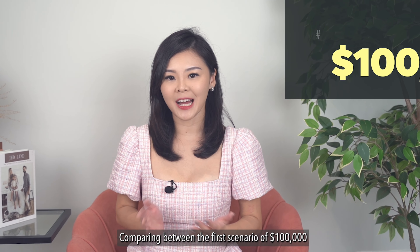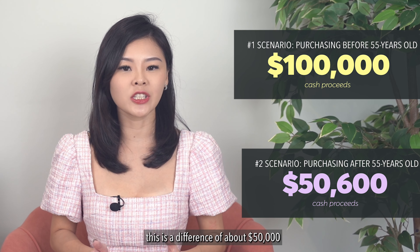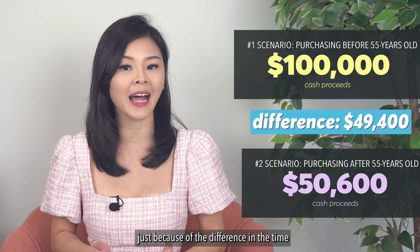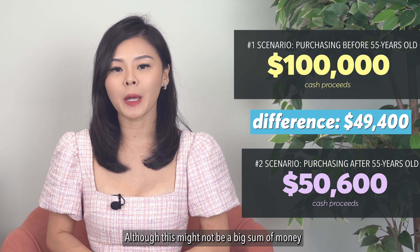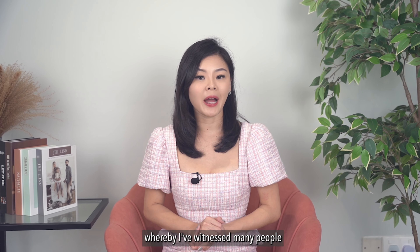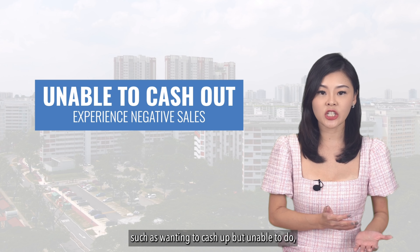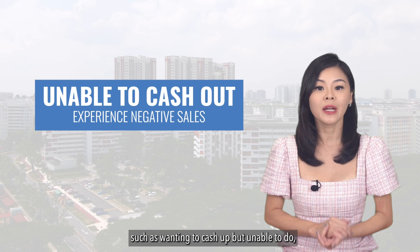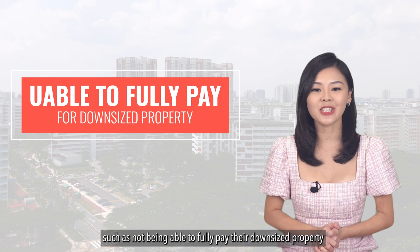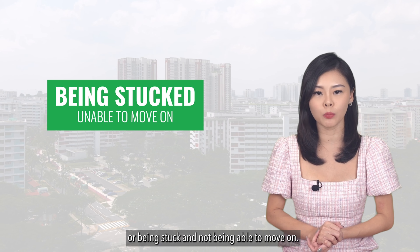Comparing between the first scenario of $100,000 and the second scenario at $50,000, this is a difference of about $50,000 just because of the difference in the time you choose to sell. Although this might not be a big sum for many of you watching, there are many instances whereby I've witnessed people who are stuck — wanting to cash out but unable to do so as they will experience a negative sale, or not being able to fully pay their downsized property.